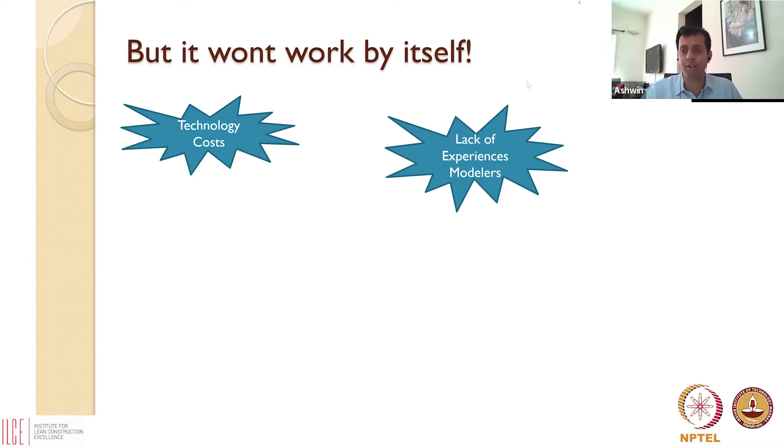Second, we don't have as many experienced BIM professionals, because this is a growing field. Most universities now teach some form of Revit or BIM, and people are coming out with modeling capabilities — but we don't have as many modelers as we have draftspeople. Therefore that's a barrier: I want to do BIM but I can't find the resources to develop my models.